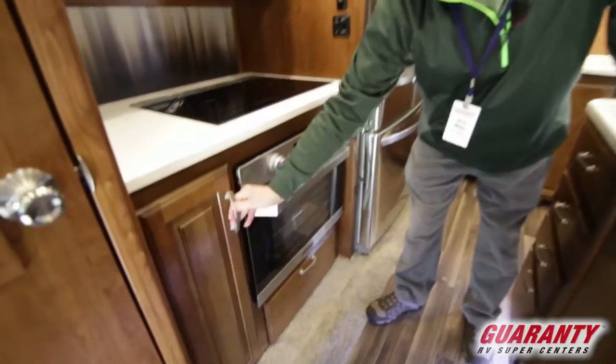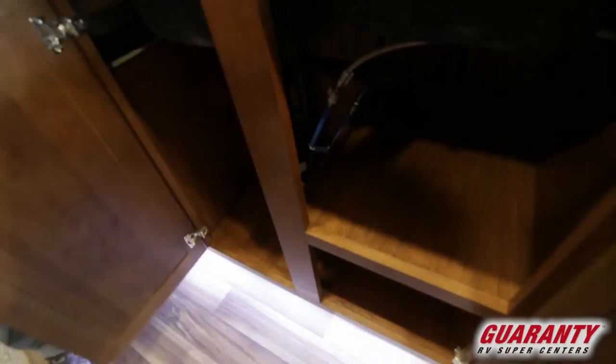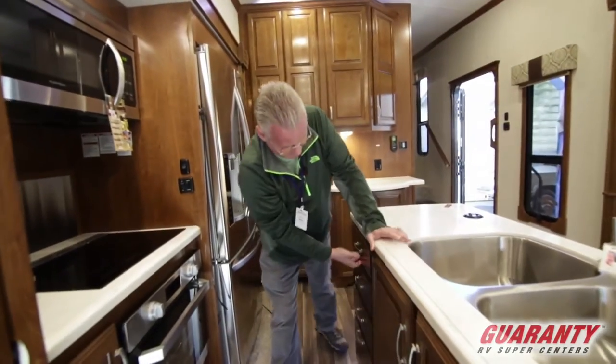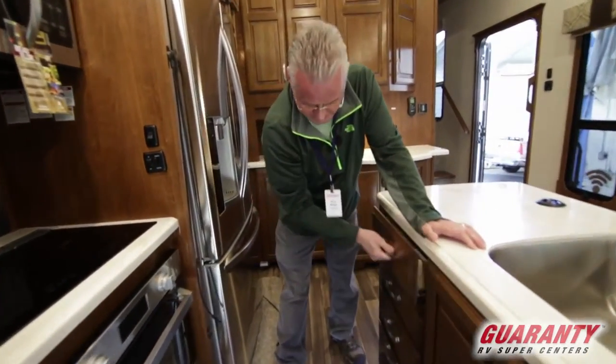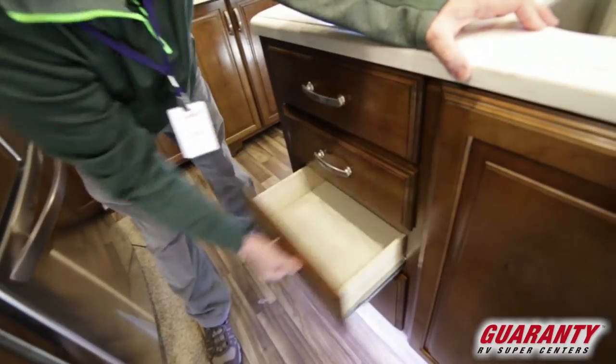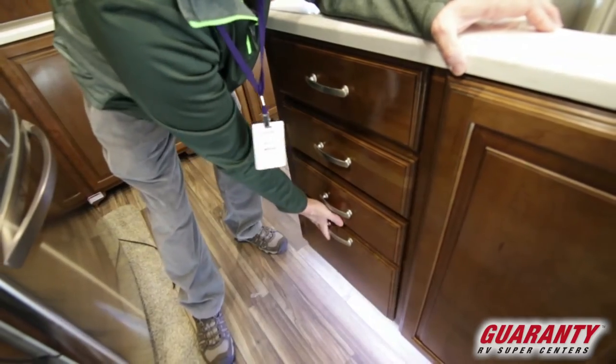Lots of cabinet space, lots of drawers, and lots of cabinet space underneath the sink here — plenty of room. Another full bank of drawers here, and these are self-closing drawers. Did you see that? Nice big drawer right here.